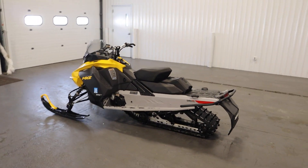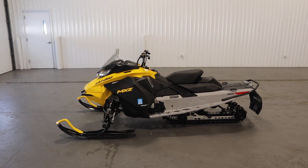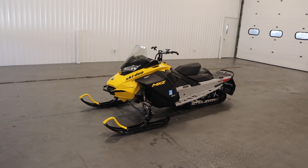Once again, this was a clean 2023 Ski-Doo 600 MXZ Sport. Thank you for watching and have a great rest of your day.